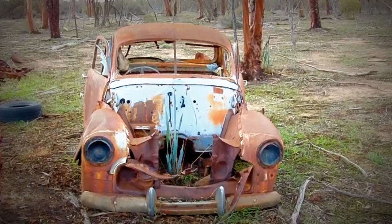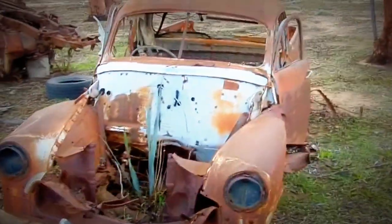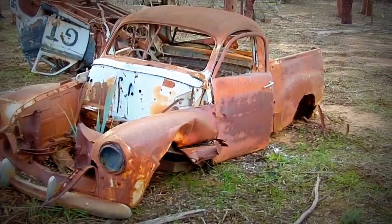G'day Chubas, that weird fat bloke back at it again. How we all going? Thought I'd bring yous out for something different today and show yous a few old wrecks of cars that we've got out in the bush out here.